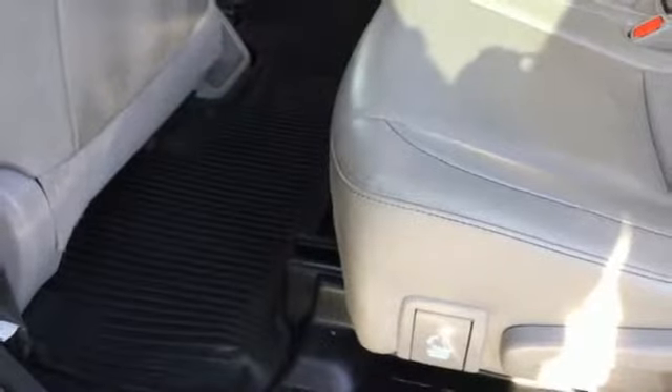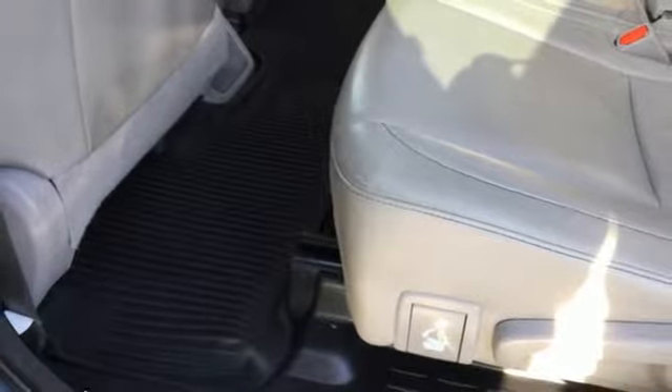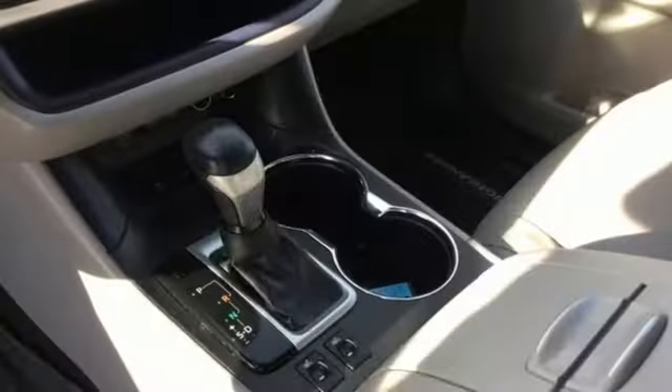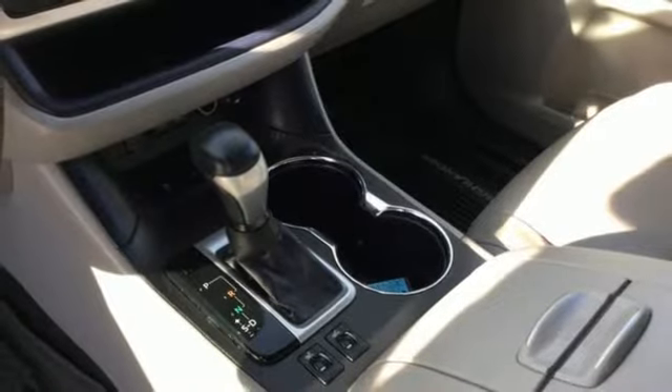Doors and push button start proximity key, external memory control, power sliding and tilting sunroof, wireless phone connectivity, and power heated mirrors.